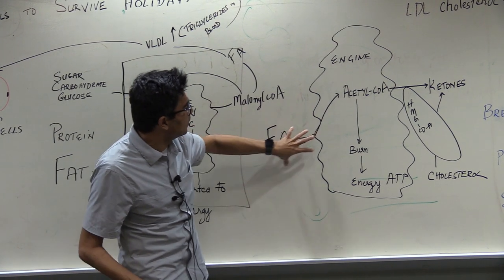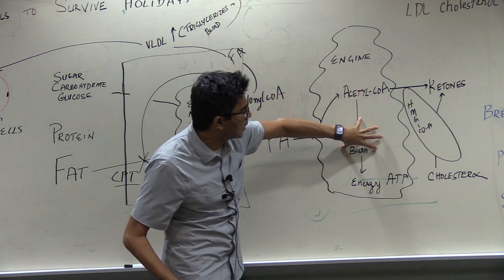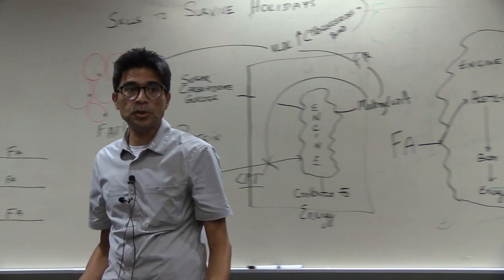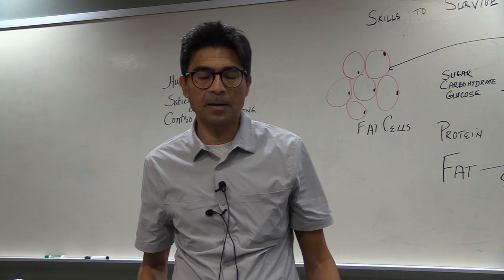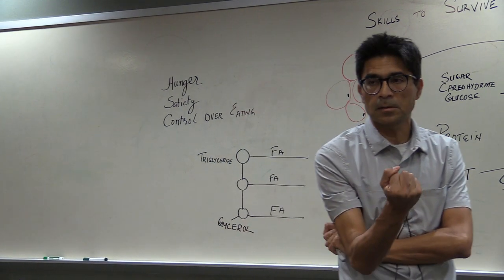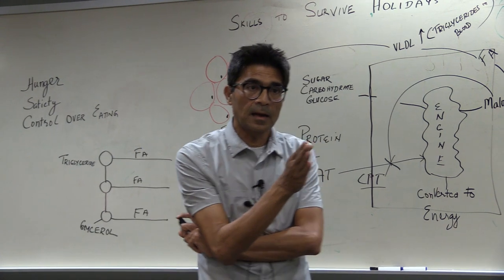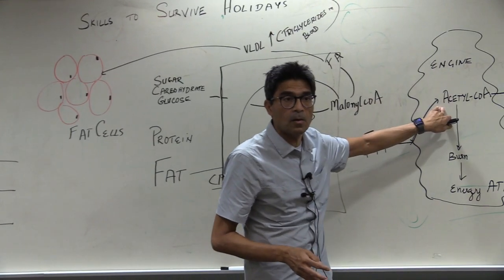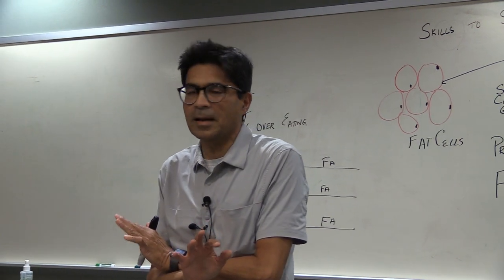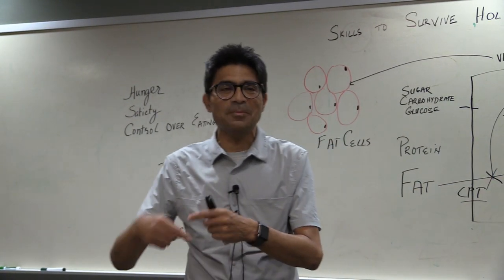Fat, before it gets burned, gets converted to acetyl-CoA — the same molecule you get from sugar. So now that you're burning fat, the liver can only use so much to burn. The liver is a master regulator of our metabolism. The body is very good at doing one thing but not both: it can either burn fat or make fat — it can't simultaneously do both.